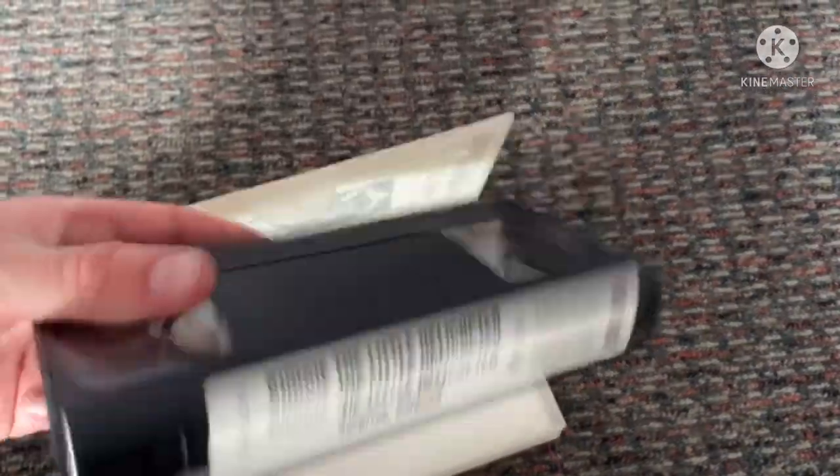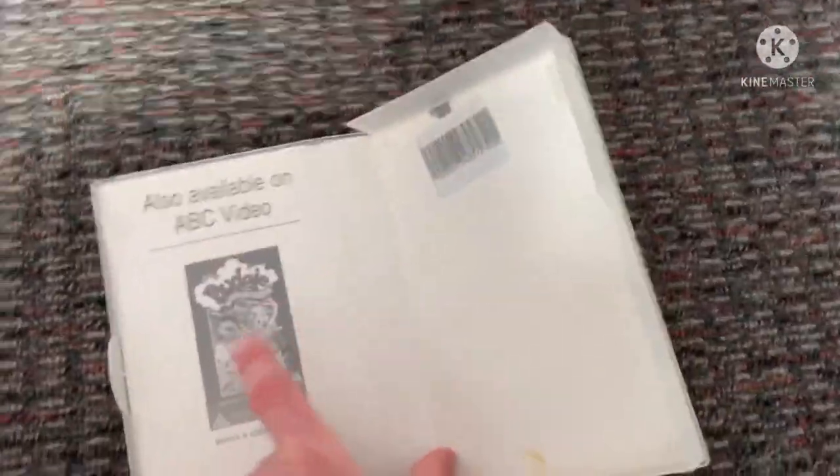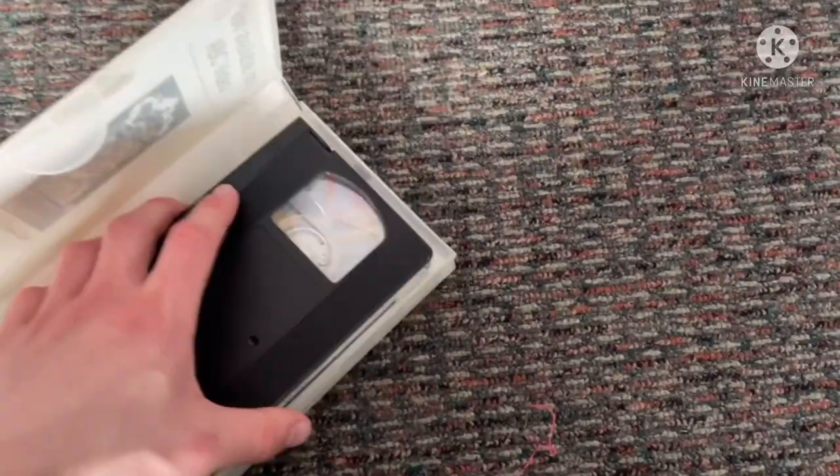This is my very first Budgie Little Helicopter VHS I ever got in my life, and it's fully rewound. I'll get Who's the Clever Budgie very soon along with Budgie Budgie Bar Gin.